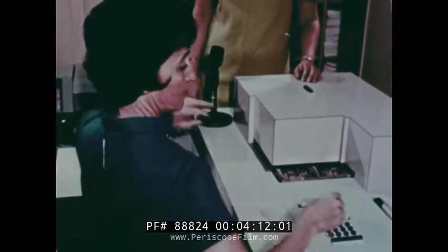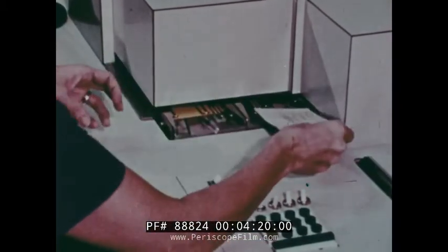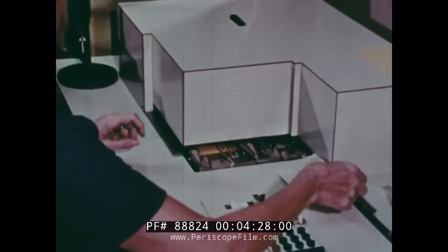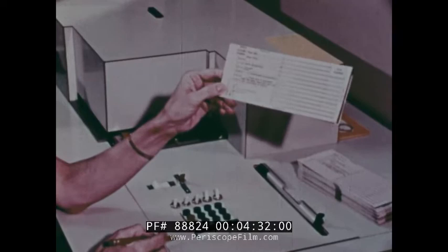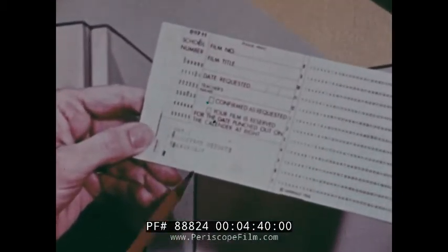These forms are made up here at the materials center, custom for each school. That is, the school number and school name will be imprinted before it goes to the school. A group of these forms were sent to every school, and each teacher can receive them from their media specialist in the individual school. Now we're going to show you how this blank zip set is made up before it is sent to your school. You see that the school number is punched on the left-hand side of the card, and the school name is imprinted at the bottom of the card. This is the way the zip sets look when they go to the school.